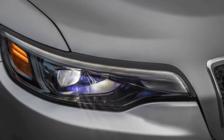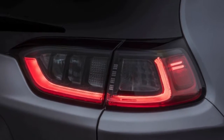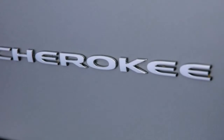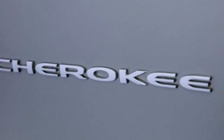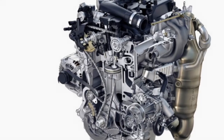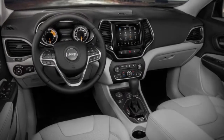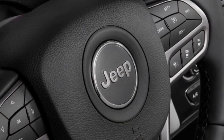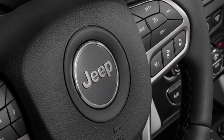The biggest change is in the cargo area, where three additional inches of width give the Cherokee 27 cubic feet of cargo space. Under the hood you'll find one of three powertrains, including a new 2.0-liter turbocharged inline-four. That engine joins the 271-horsepower 3.2-liter Pentastar V6 and the 180-horsepower 2.4-liter Tigershark inline-four. All three engines are paired with a revised nine-speed automatic sending power to either the front or all four wheels.